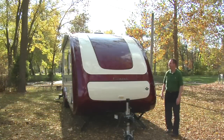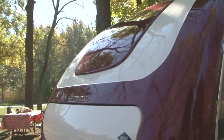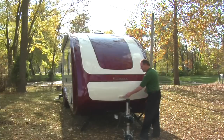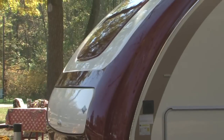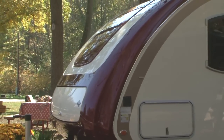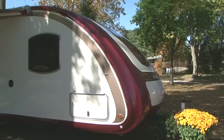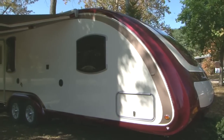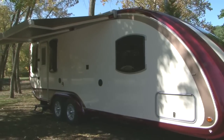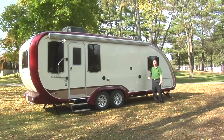Now you get a great look at this front cap — it's the most beautiful and stylish front cap on the market today. You've got a storage compartment here which will house your LP bottles and battery compartment. The side walls are VacuBond laminated. Everybody in the RV industry laminates but nobody VacuBond laminates like Evergreen RV. This Element series has a very strong insulated tubular aluminum studded wall.